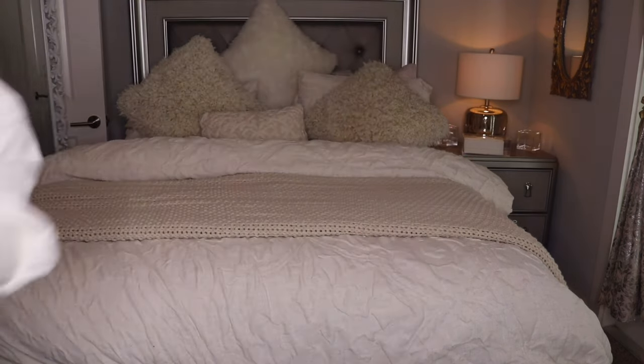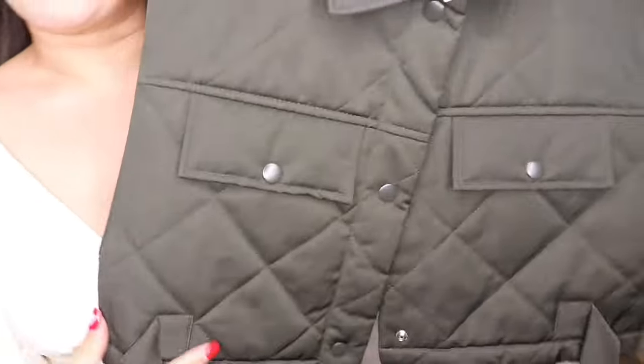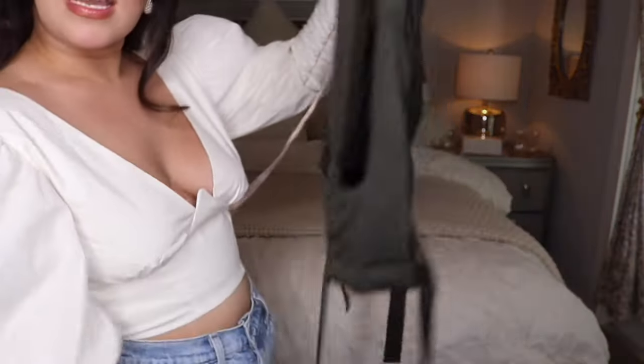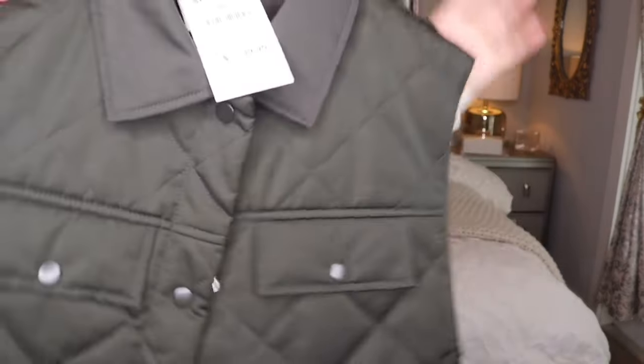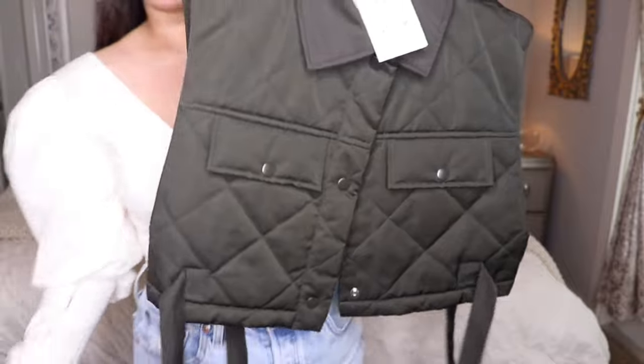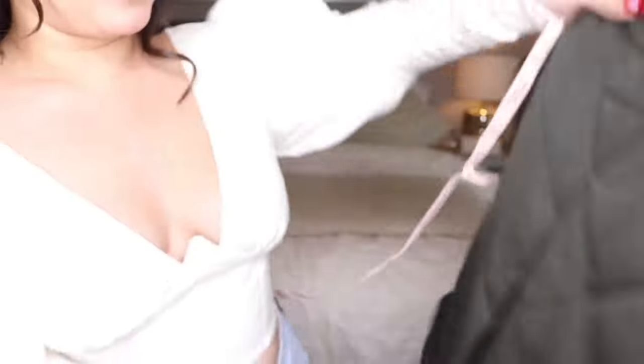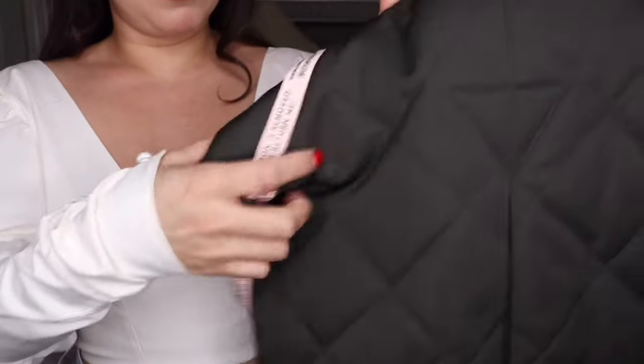The first thing I want to show you is this super cute vest. It has a military vibe — it has some little strings and it's like a puff jacket kind of thing but without sleeves. It's so cute. I really really like this. I think it's kind of unique — not a lot of people have this. It has two pockets in the front.